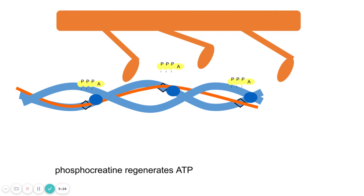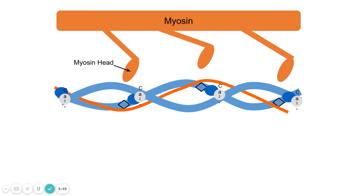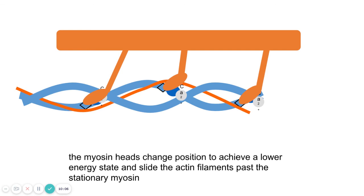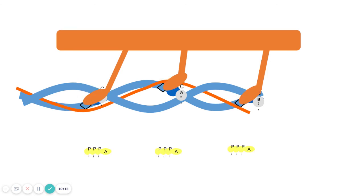As a side note: rigor mortis is when an animal's body goes stiff after death. When the body starts to decay, the sarcoplasmic reticulum breaks down, releasing calcium ions, which cause tropomyosin to move out of the way and trigger contraction. But because the body is dead, there's no respiration and no ATP being produced, so the myosin heads can't be released — the muscles are stuck in a contracted position, which is what causes rigor mortis.